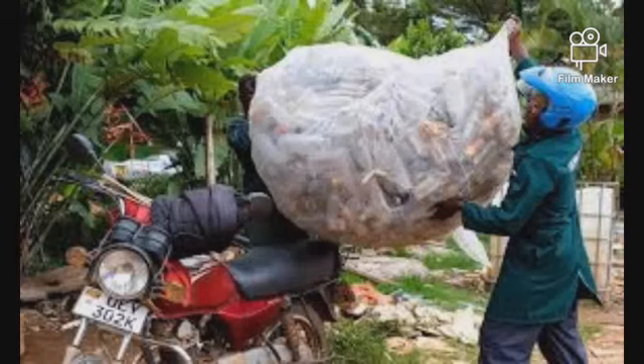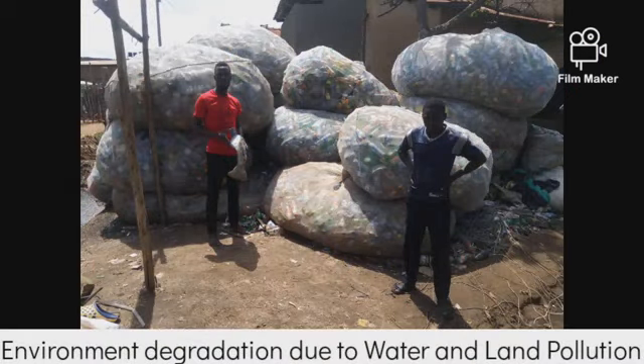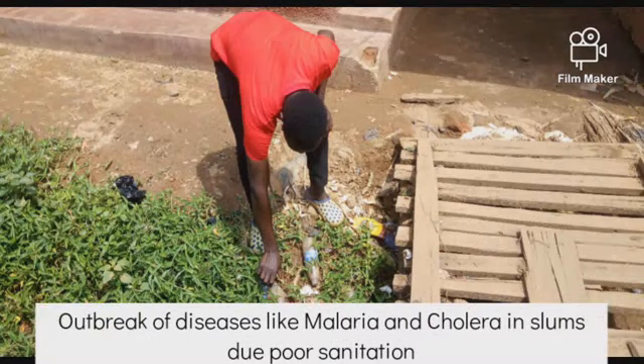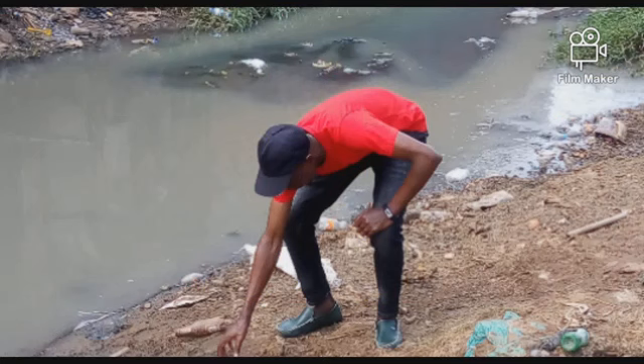According to NEMA, over 800,000 tons of plastic waste are disposed of annually, and this is due to the rapid population growth. It has led to environmental degradation and disease outbreaks like malaria, as a result of stagnant water that acts as breeding places for mosquitoes.